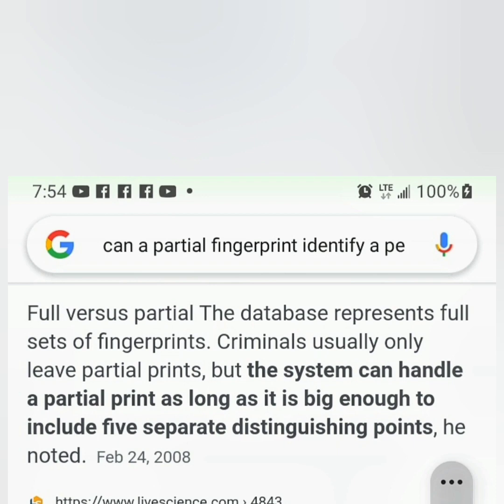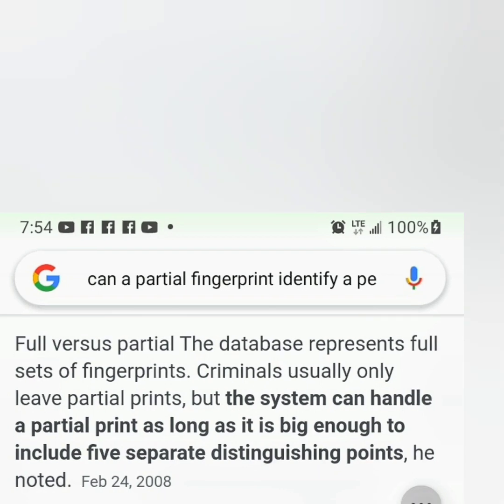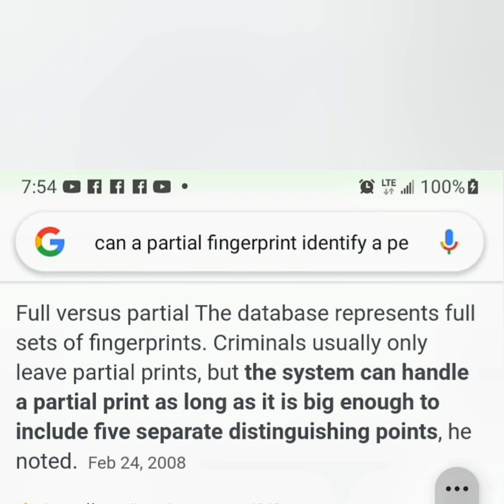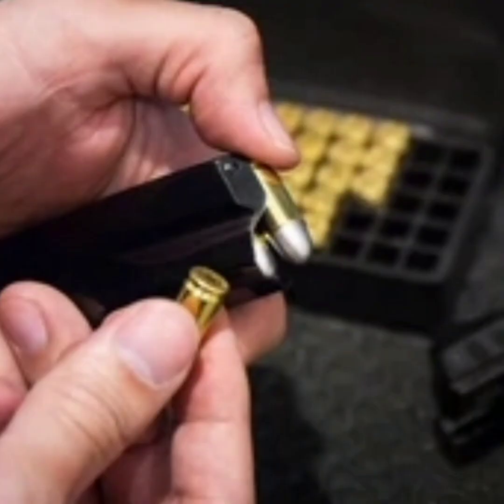Now, a full print versus a partial print — the database represents full sets of fingerprints. But criminals usually only leave partial fingerprints. However, the system can handle a partial print as long as it's big enough to include five separate distinguishing points.